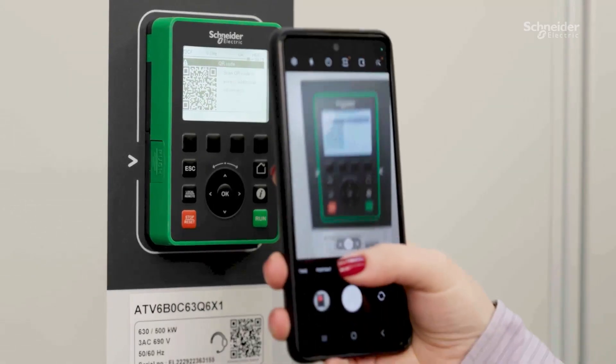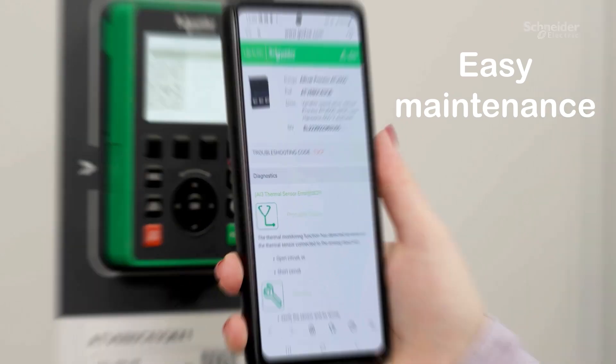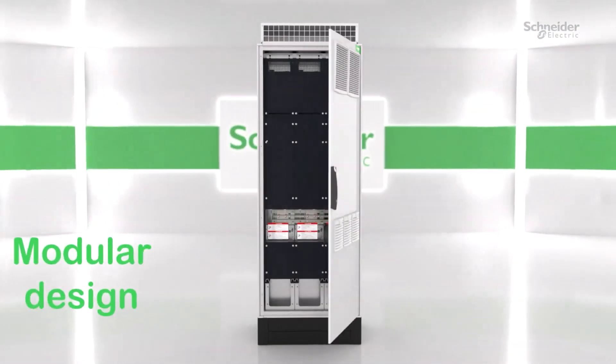The Altivar process drive is designed for easy maintenance with a QR code and exchangeable modules, minimizing downtime.